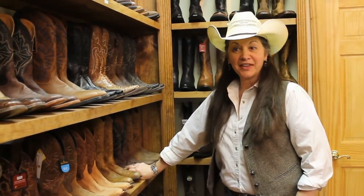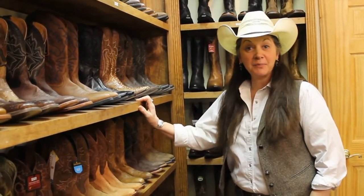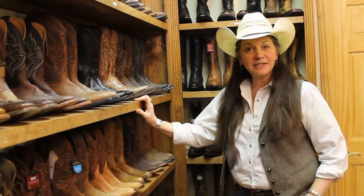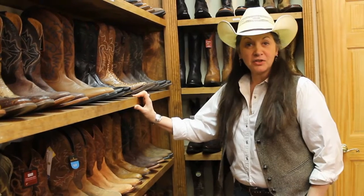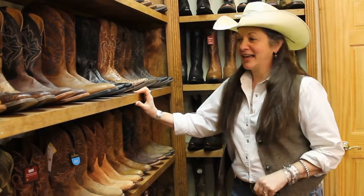Hi, this is Pat. We're here at the Cowboy Store, and I want to talk to you about men's boots. Have you ever wanted a pair of really expensive boots but just didn't think you could afford it? Well, you can now.